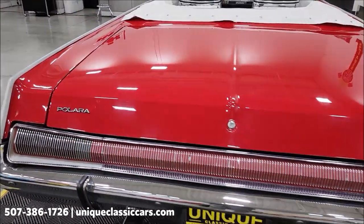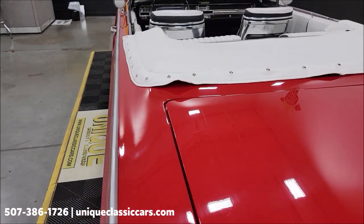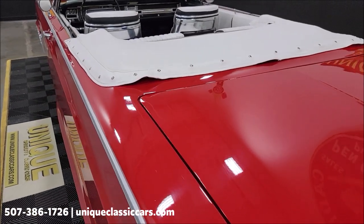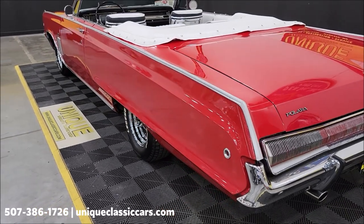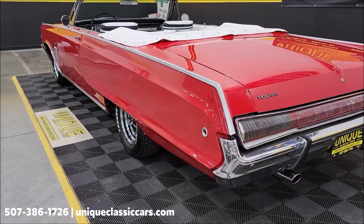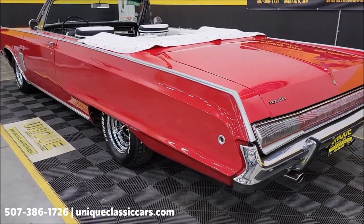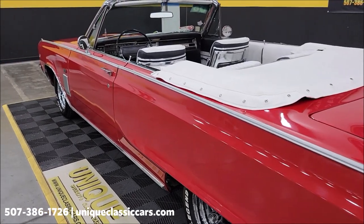As far as recent service work, some things that were done in the shop here: it has had valve cover gaskets replaced, intake manifold gasket, rally pan gasket, spark plugs, tranny pan gasket, rear wheel cylinders, and front and rear brake hoses. That is the recent service work that was done to it.